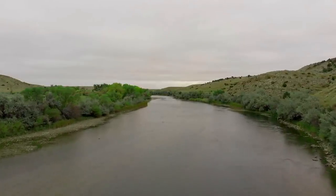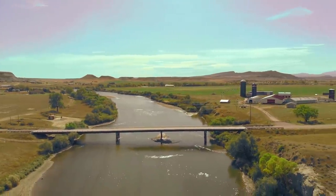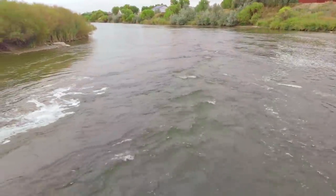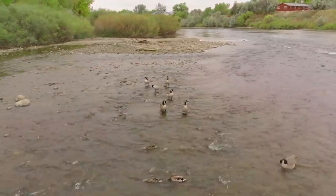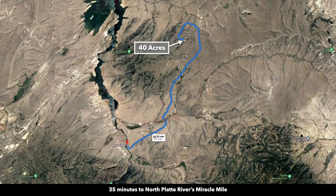The world-famous Miracle Mile is actually a 5.5-mile stretch of the North Platte River — an extremely fertile tailwater that offers anglers a chance to catch enormous trophy trout. With approximately 4,000 fish per mile, you'll have plenty of opportunities to catch the fish of a lifetime. The area is boatable, but much more effective for wade fishing. That information is from the City of Casper's tourism site. The Miracle Mile is only about 20 miles from the property.